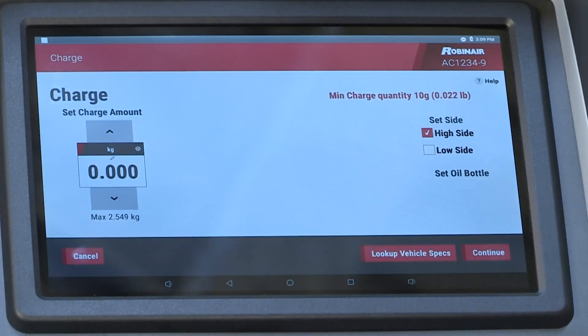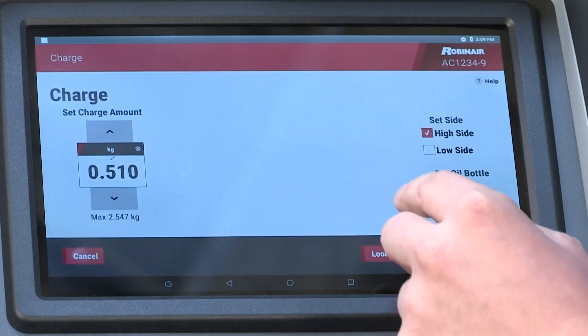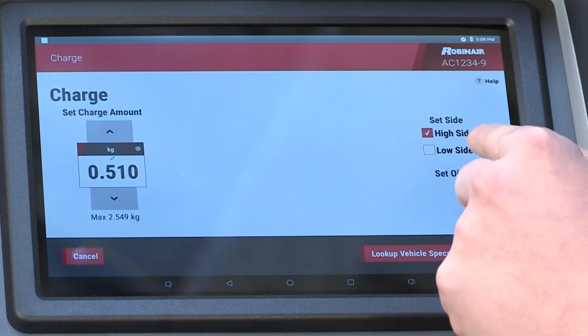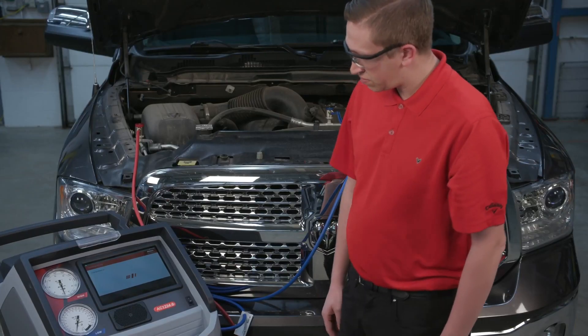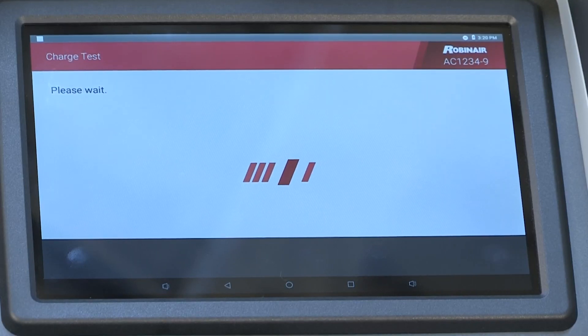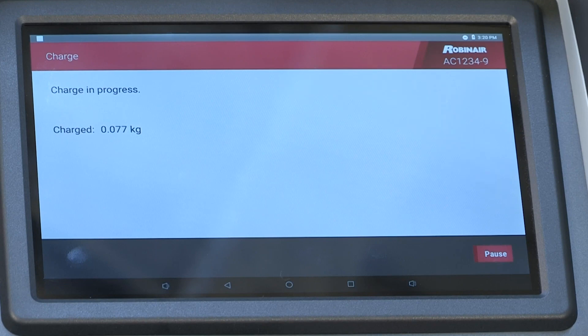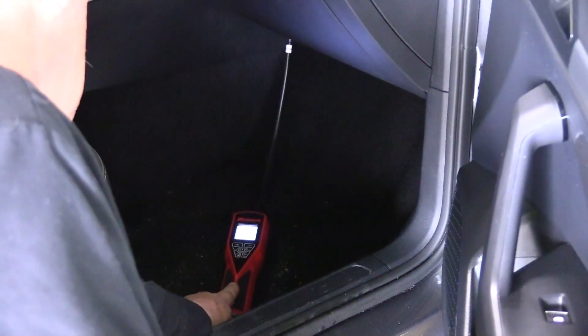The demands of R1234yf service don't stop with the machine. R1234yf is considered mildly flammable and it's not an inexpensive refrigerant. To this end, it's imperative that the system be leak-free, and these machines will automatically perform a vacuum and pressure test before they'll allow you to recharge the system.